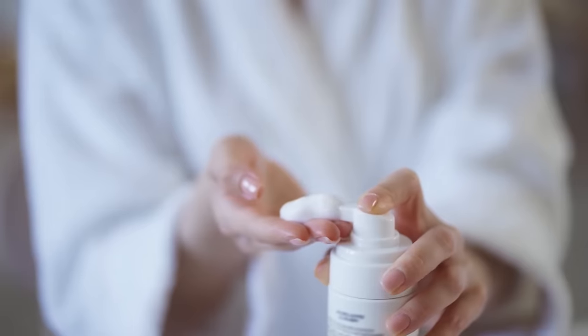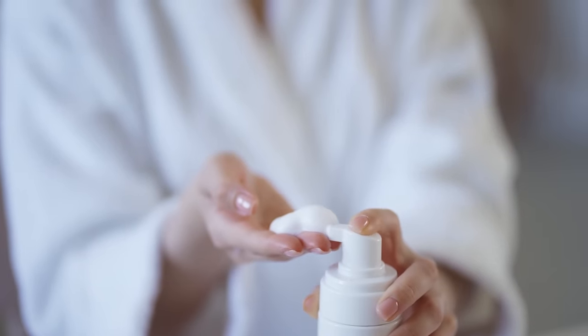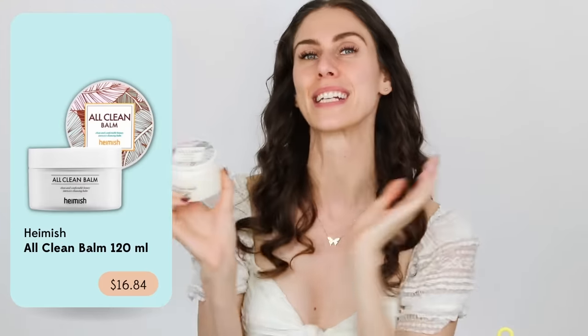A good K-beauty routine starts off with a cleanse. And while I originally got this from Stylevana and it is cheaper there, they do have it available on Amazon if you just can't wait. This is the Hamish All Clean Balm.